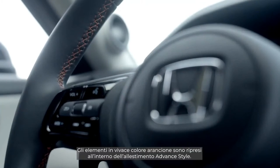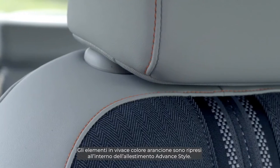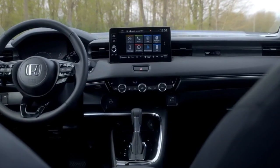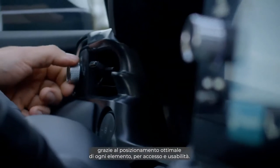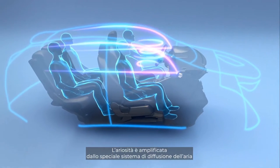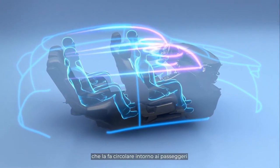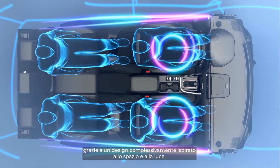The playful orange accents continue inside our advanced style grade vehicle. The horizontal lines of the clean, functional dashboard, with its 9-inch infotainment screen, promotes easy drivability and focus, with everything placed for easy access and usability. The airiness is amplified by the air diffusion system, which circulates the air around you, bringing the outside in through the overall design of space and light.